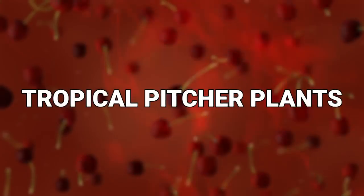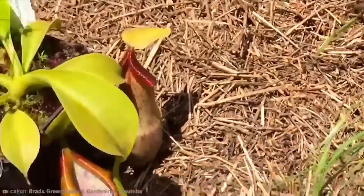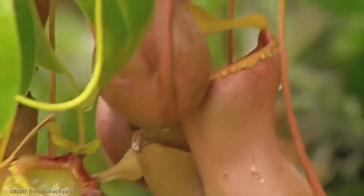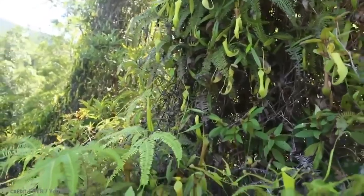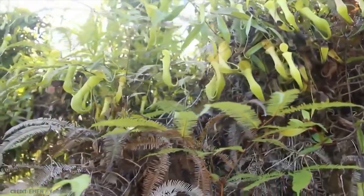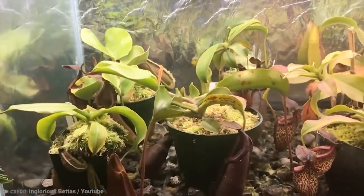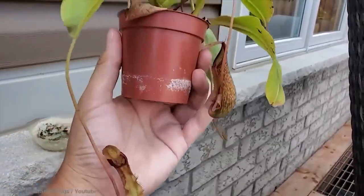Number 18: Tropical Pitcher Plants. Another very common kind of carnivorous plant is the pitcher plant, but there are various kinds of them all over the world, one of which is the tropical pitcher plant. You can find more than 100 species of the tropical pitcher in tropical habitats like Australia, Madagascar, Papua New Guinea, Southeast Asia, and Sri Lanka, showing their wide range.